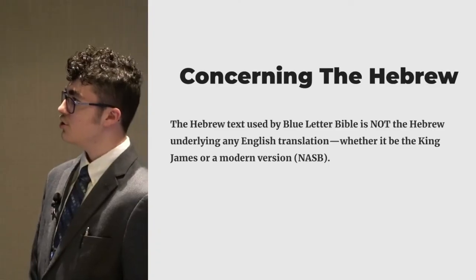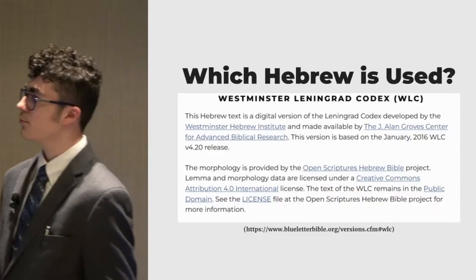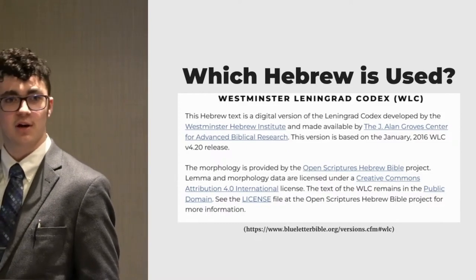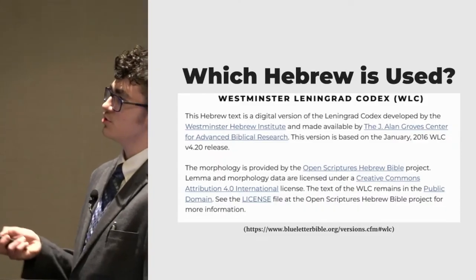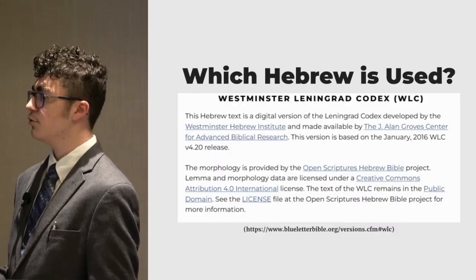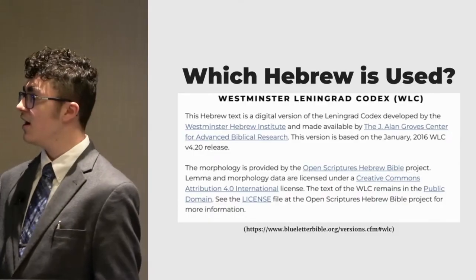So here's what they say. They say it's the Westminster Leningrad Codex, and they go on to talk about how it's from the Westminster Hebrew Institute from January 2016, so it's been quite a while since they've updated it. We have the King James, which uses the first and second rabbinic Bibles. We have most modern Bibles using the Biblia Hebraica Stuttgartensia, and then Blue Letter Bible uses the Westminster Leningrad Codex. Things that are different are simply not the same.